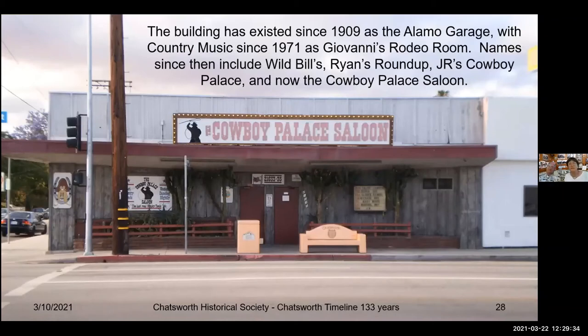This building has existed since 1909 as the Alamo Garage, with country music since 1971 as Giovanni's Rodeo Room. Names since then include Wild Bill's, Ryan's Roundup, JR's Cowboy Palace, and now the Cowboy Palace Saloon.